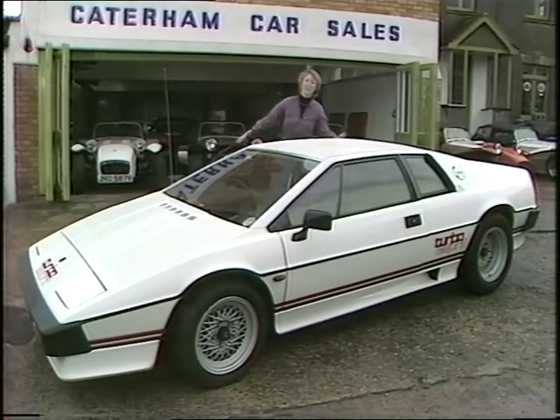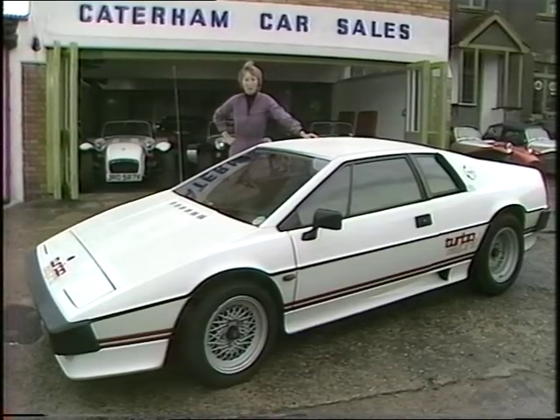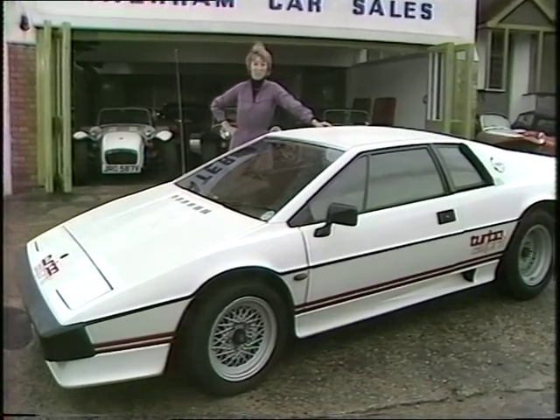Well here it is, the very latest from Lotus, the Lotus Turbo Esprit. 150 miles per hour and yours for just £20,000.